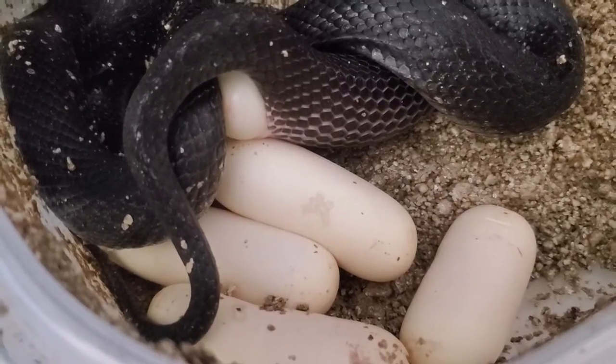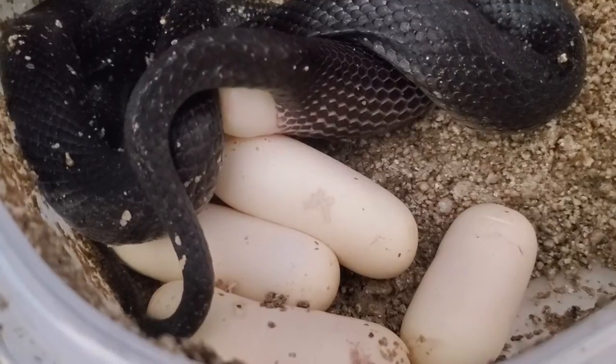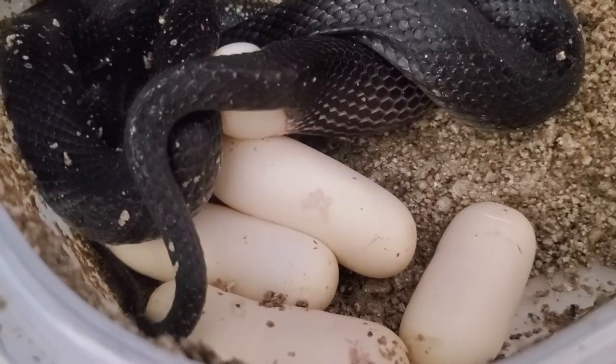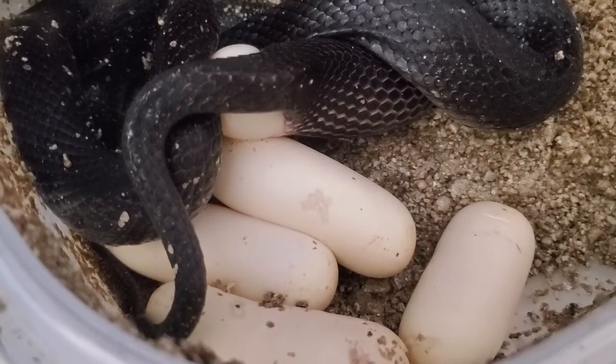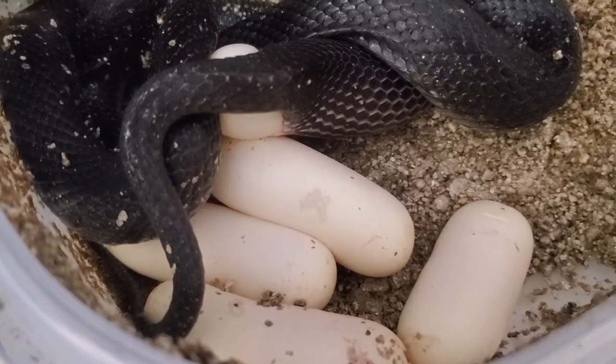I actually tried to double clutch F1, but it didn't look like it took. She laid, I believe, three or four slugs, which I was a little bit disappointed about — which was why I didn't try to double clutch this one. I just thought maybe it was too late, but apparently she had other plans in mind.